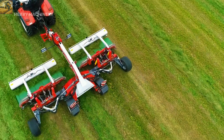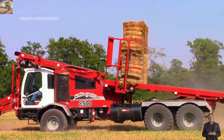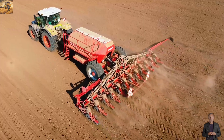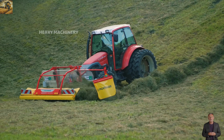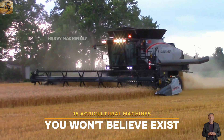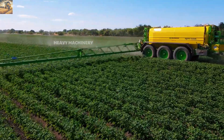Have you ever seen a piece of agricultural machinery that looks like it came from the future? Or a machine that can stack hay as high as a building, automatically collect stones, or harvest coffee even on steep mountain slopes? It sounds unbelievable, but these machines actually exist and are helping farmers around the world work more efficiently than ever. Today we will explore 15 agricultural machines you won't believe exist, from ultra-modern harvesting equipment to astonishing automation systems.